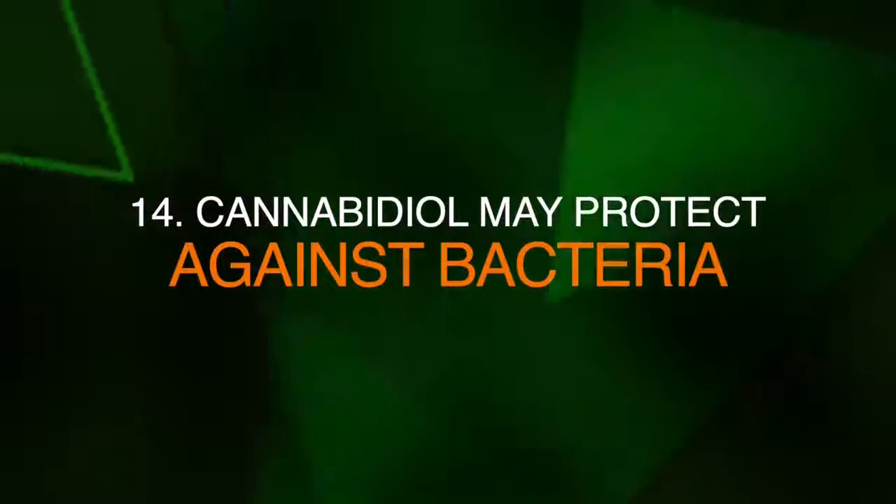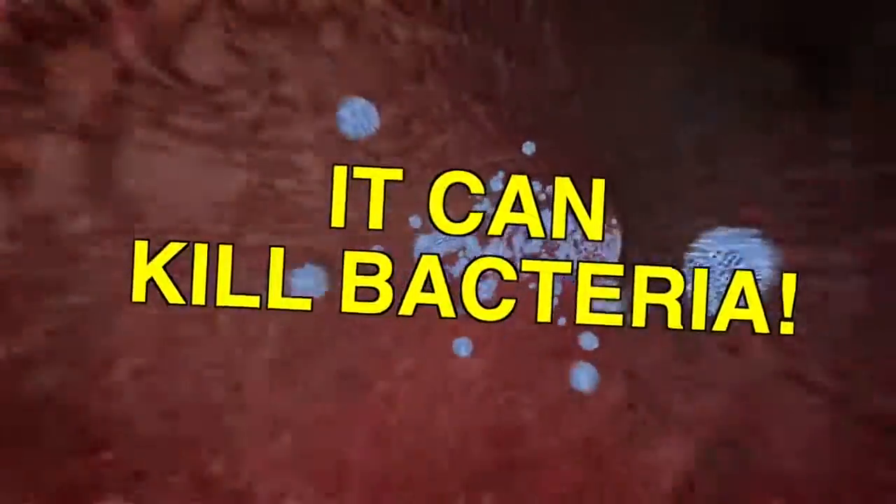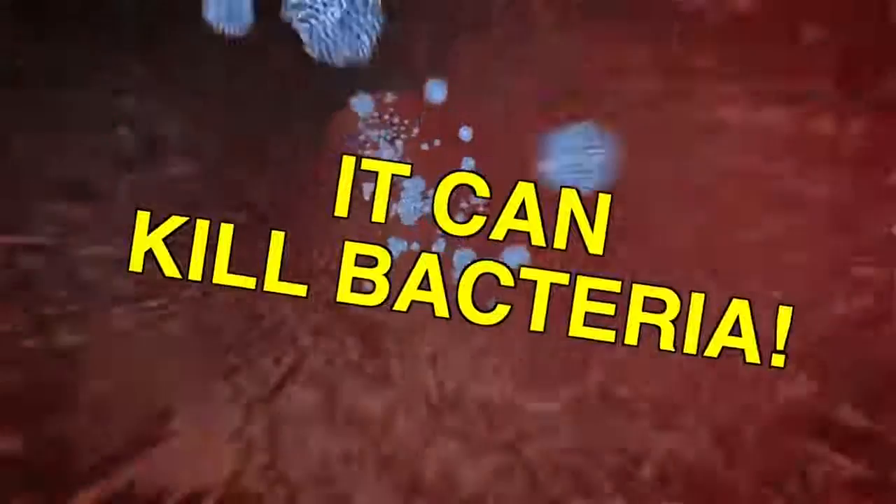Number fourteen, CBD may protect against bacteria. CBD showed in a recent study that it can kill bacteria, including MRSA, which is often tricky and difficult to treat in hospital conditions.